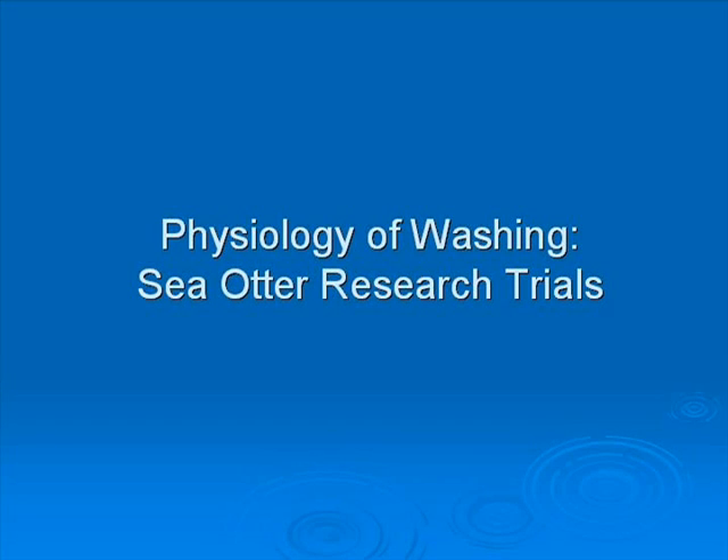From 2004 to 2008, a series of experimental washing trials were conducted on unreleasable and research-trained southern sea otters at the Fish and Game Facility in Santa Cruz, California.